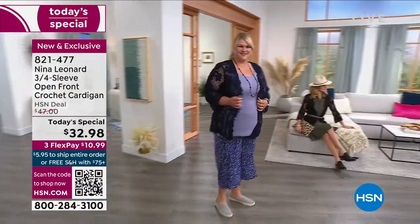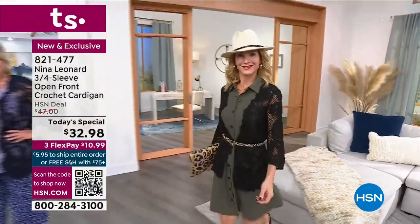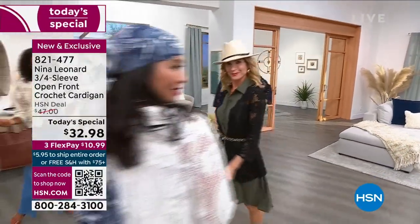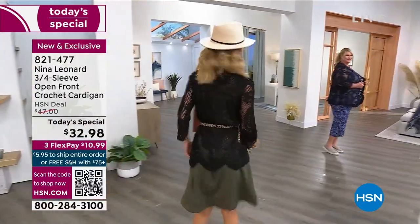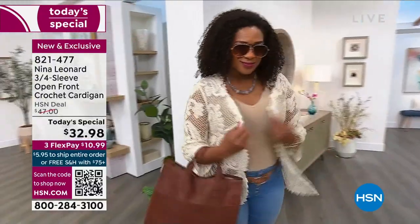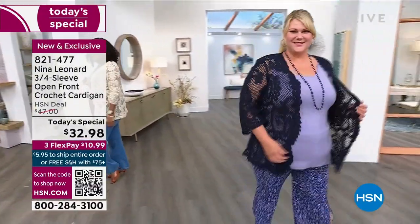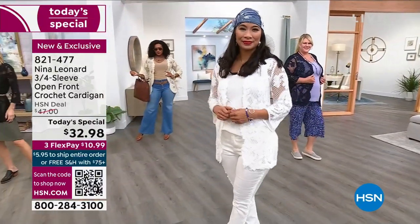It's just so beautiful and at such a great price — $32.98 for our today special. It is brand new, exclusive, and only here from Nina Leonard. You never have to worry about this crocheted cardigan shrinking. It gives you that touch of coverage while still providing elegance and a little peekaboo effect with the crocheting on the upper arms.